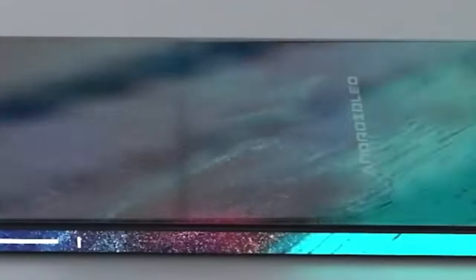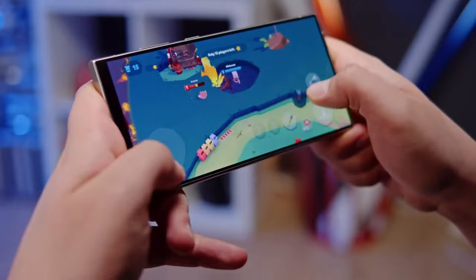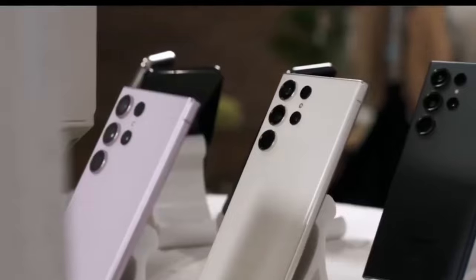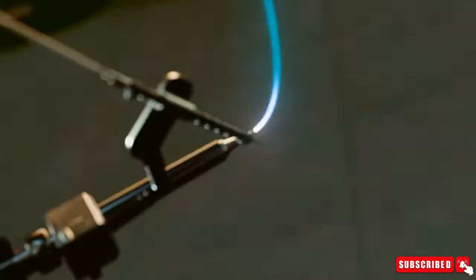Because this process is cutting-edge, it comes with a higher price tag. This could mean that phones using this chip, like the Galaxy S25 Ultra, might be more expensive. The increase in manufacturing costs might be passed down to consumers.